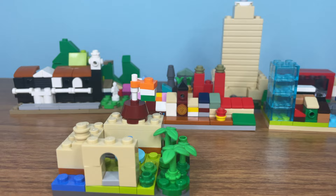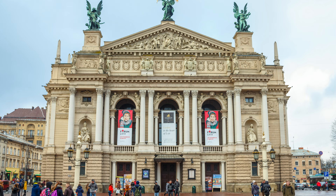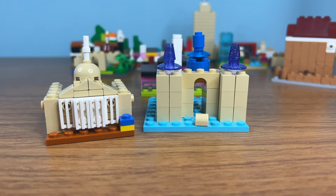Another country LEGO Architecture needs to do is Ukraine. In Lviv, there is this beautiful Opera House and also this train station, which is really cool — just look at the dome spires. So what do you think of the final result?